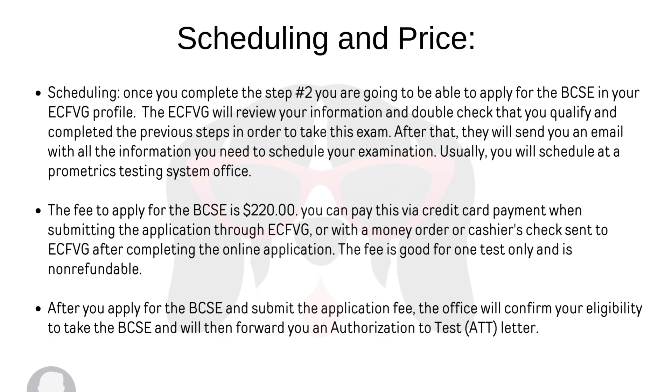The fee to apply for the BCSE is $220. You can pay via credit card when submitting the application through the ECFVG, or with a money order or cashier's check sent directly to the ECFVG after completing the online application. The fee is good for one test only and is non-refundable.